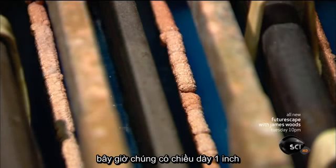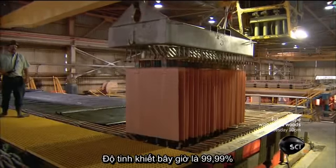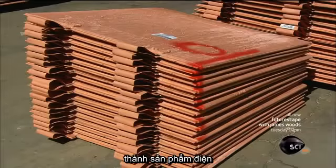The cathodes are now an inch thick, and each one weighs about 275 pounds. The purity is now 99.99 percent — important if the copper is to be processed into electrical products.